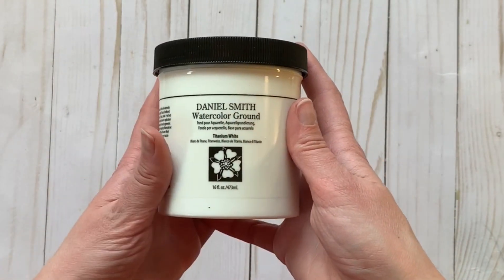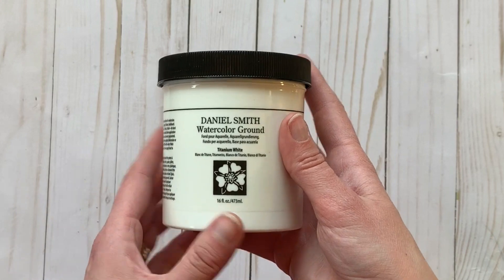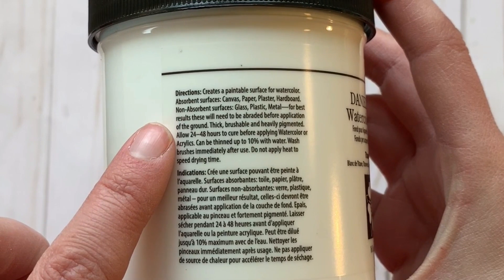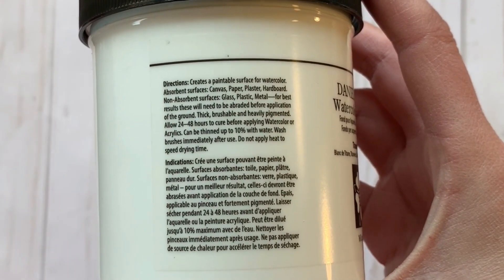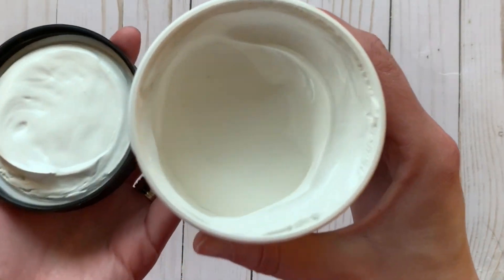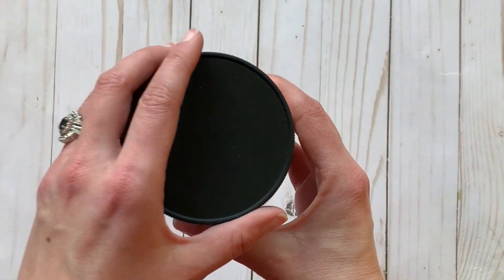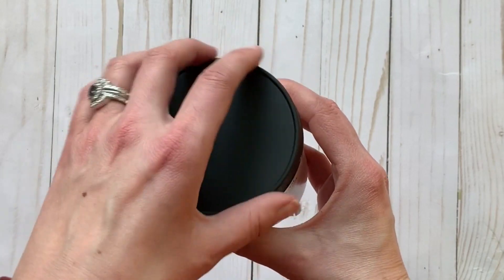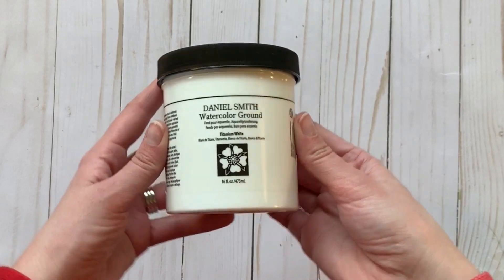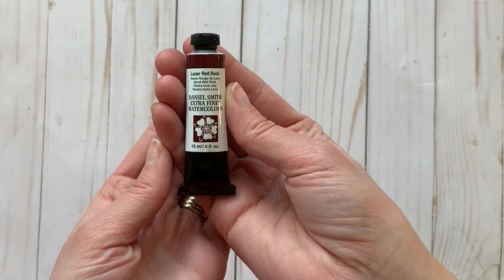Next up is the Daniel Smith Watercolor Ground in titanium white. You can use this to turn any surface into something you can paint on with watercolor — canvas, paper, plaster, hardboard, glass, plastic, metal. I got it because we built a fence recently and have cool pieces of wood lying around, so I want to try watercoloring on those wood pieces.